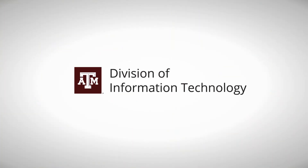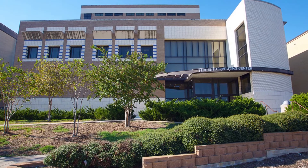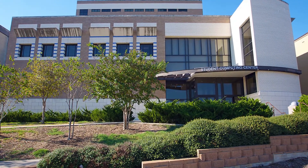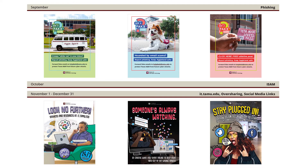The Texas A&M Division of IT's computer lab signage campaigns are an important way to reach students where they are. Posters are hung at various locations around computer labs, and smaller versions are placed next to each computer monitor in acrylic holders.